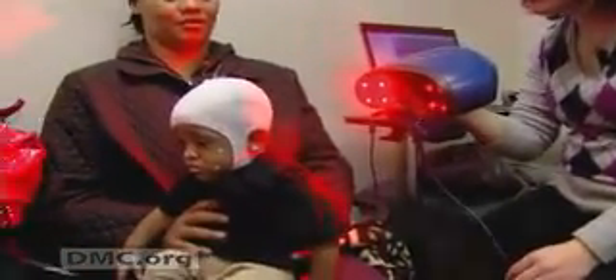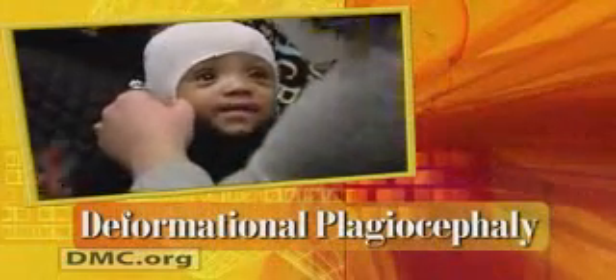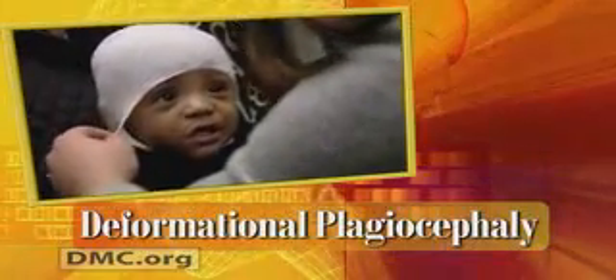Little Dupree came to the DMC today to get measured for a custom-made helmet — not for football or hockey quite yet, that comes later. This is a very special helmet that will correct a condition called deformational plagiocephaly, or the flattening of the head that we sometimes see on young babies.